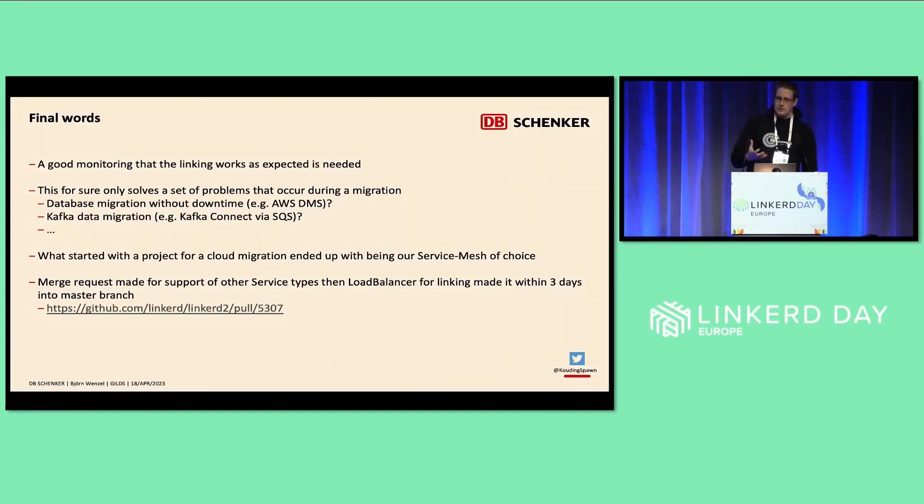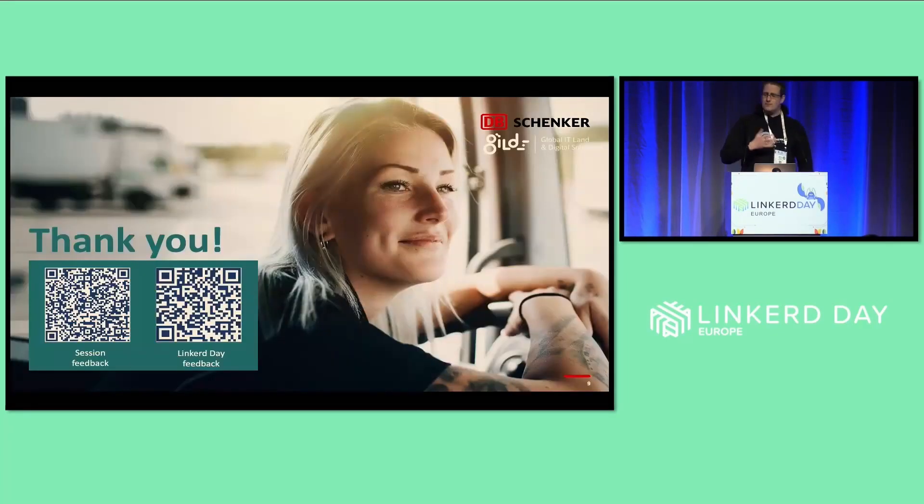What we also found very interesting: we simply sent a merge request to the Linkerd project and it was very quickly accepted. Thank you very much.